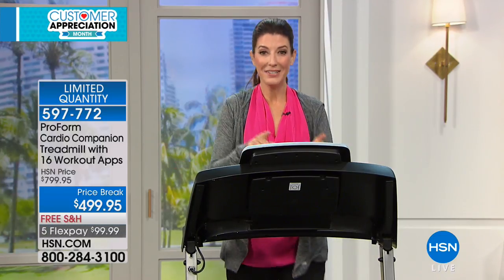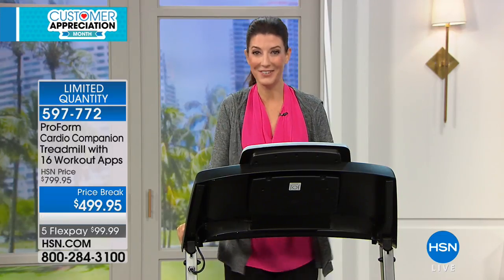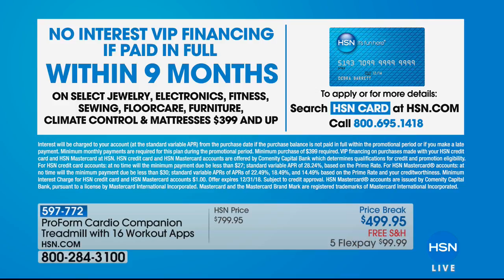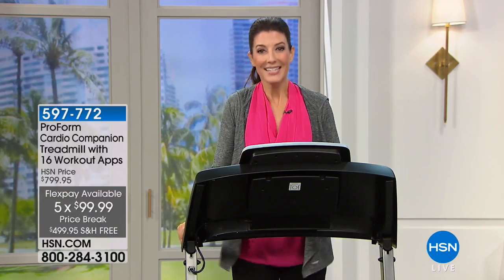We want to thank you for shopping with us. For more than 40 years, we have been one of the number one online retailers, because of brands like ProForm that you can trust. We're also a retailer you can trust — we give you a 30-day money-back guarantee on anything you purchase here. It's our only presentation today, our lowest and most affordable treadmill offering. Two great ways to finance: five flexible payments of less than $100 a month on your credit card of choice, or nine-month interest-free financing on the HSN credit card — and there's no annual fee.